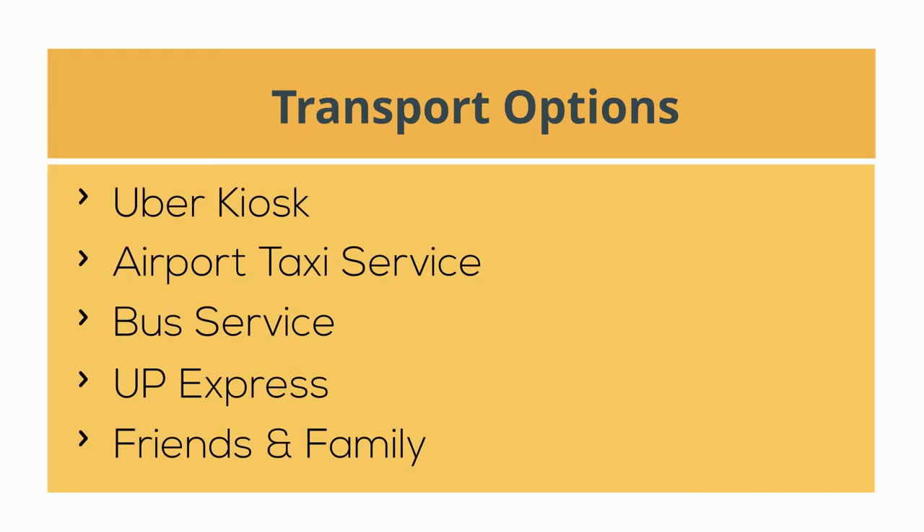Listed here are some options to help you reach your short-term accommodation. Uber kiosks at the airport do not require a phone to be operated, but you should have various denominations of Canadian dollars to pay the exact fare. This applies to taxi and bus fare as well.